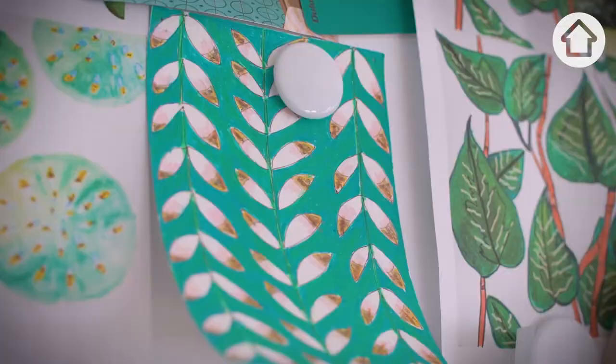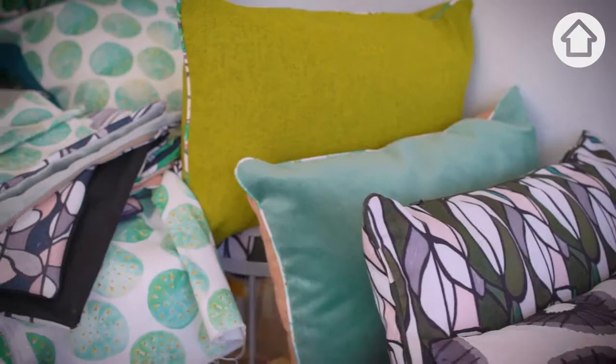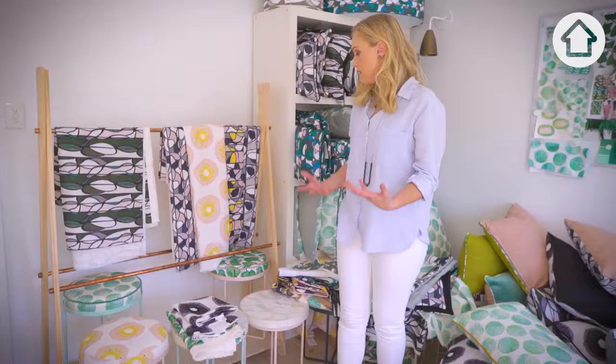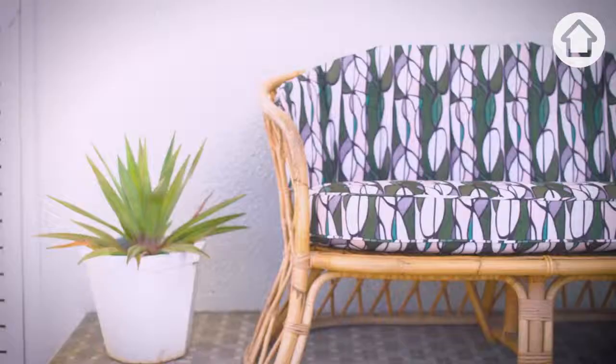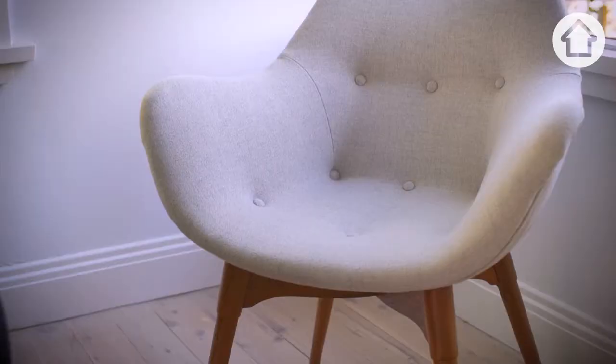Each one of my textile designs starts off as a drawing or a painting that is then turned into a digital image, and then they are all printed here in Sydney, hand stitched, then turned into stool cushions, floor cushions, upholstered furniture pieces and some beautiful concrete terrazzo tables.